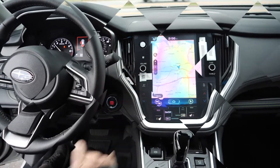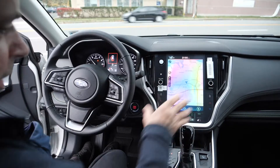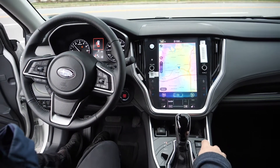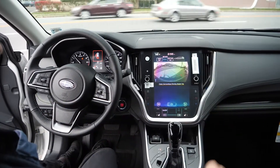The 11-inch screen in the car comes with navigation, and you can also expand the screen to get the whole screen to be the full navigation. It also has a front camera as well, so if anybody's passing in front you'll see them, as well as the back.